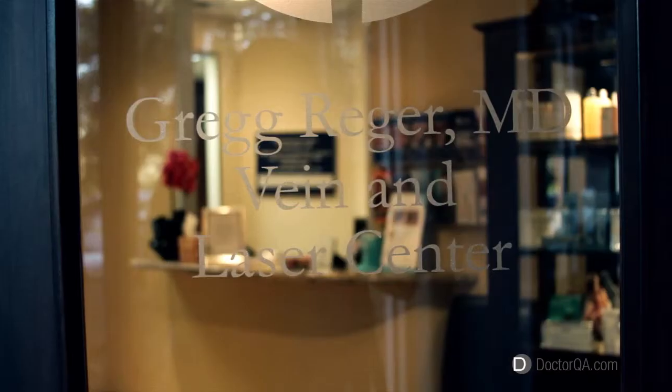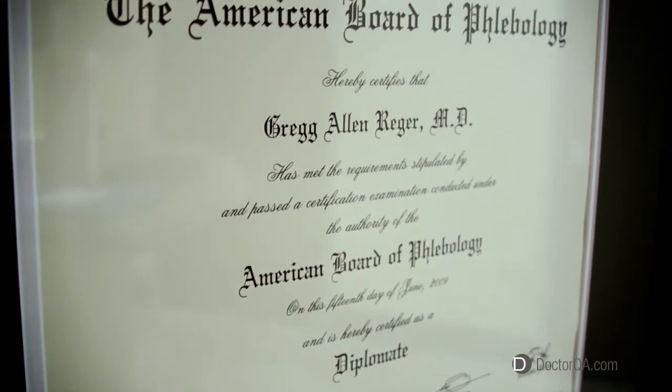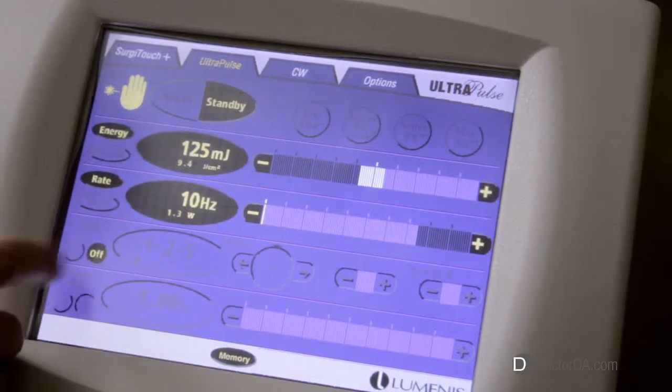Hello, I'm Dr. Greg Rieger at the Vena Laser Center. I'm board certified in phlebology and have been in practice for 14 years. I'm located in the Woodlands, Texas.